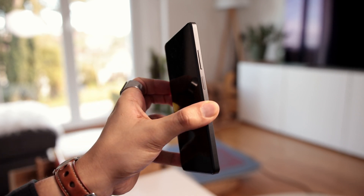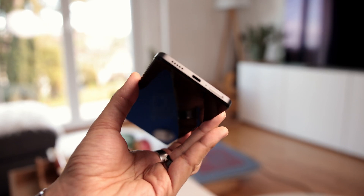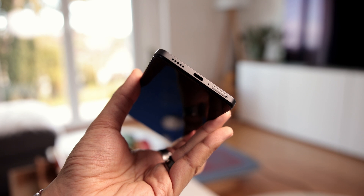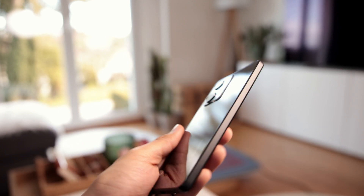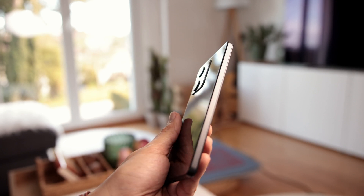On the right side, the volume button and the power button which also houses the fingerprint sensor. On the bottom, the dual SIM drawer, a microphone, a USB-C port, and another speaker for stereo. In use, it's still a pleasant phone to hold. There's nothing special in terms of design that would make it stand out, but it's quite thin and light and it still has the headphone jack.